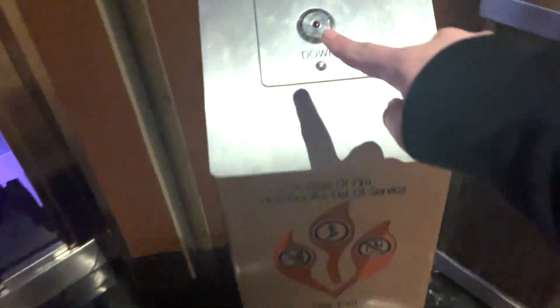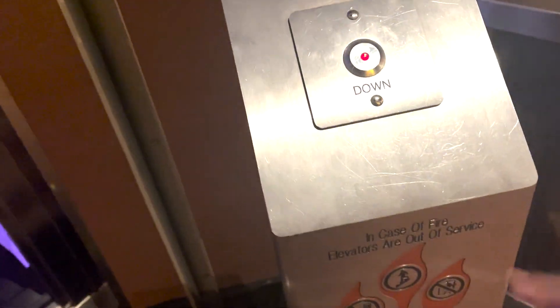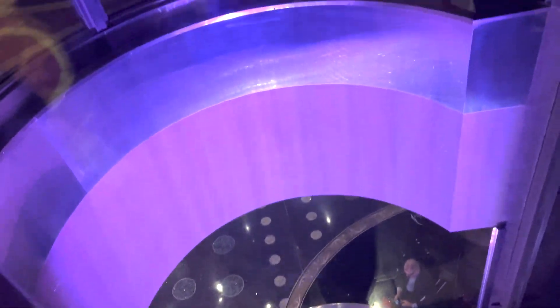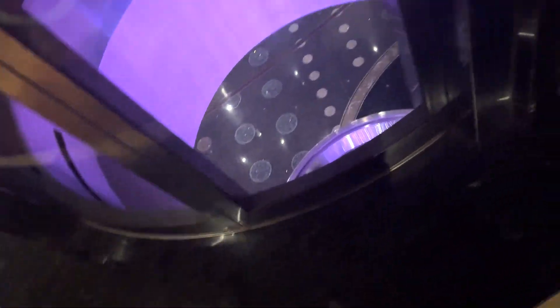Here's the famous circular glass elevator at the Cosmopolitan. Now this is the shaft — it's down there. I don't know if you guys can see that, it's way down. I can see it moving. There's the motor.